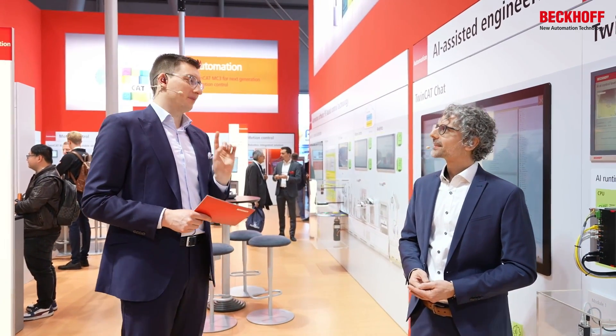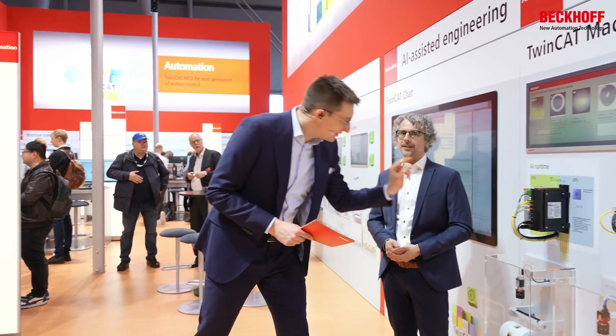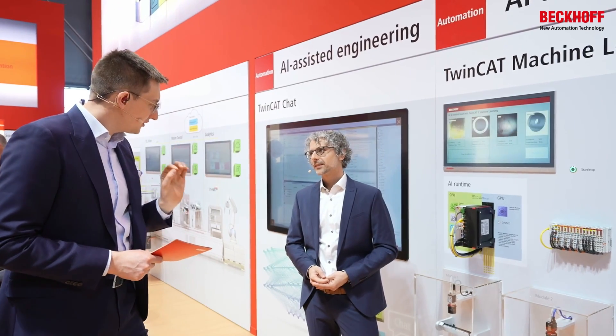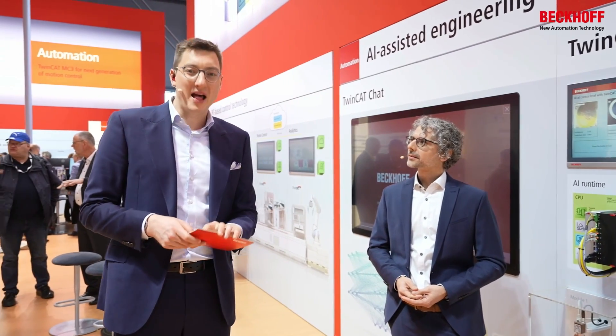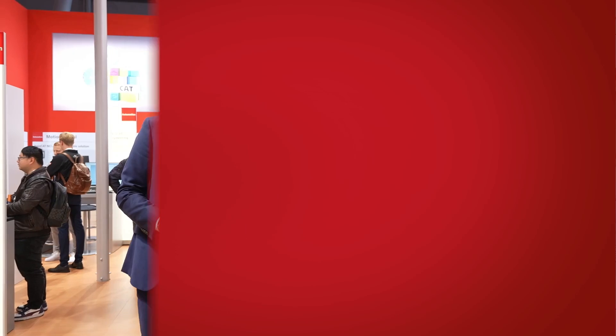Hardware and software always go together for us. We have here an IPC C6043 with an NVIDIA GPU — perfect hardware for the execution of ML-based models. If you have any questions or use cases for machine learning tools in your machine, Fabian is your expert.